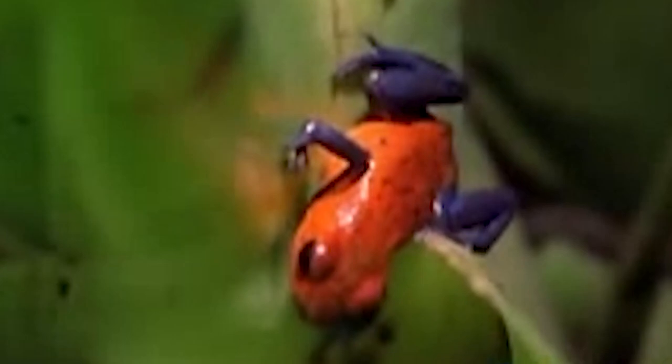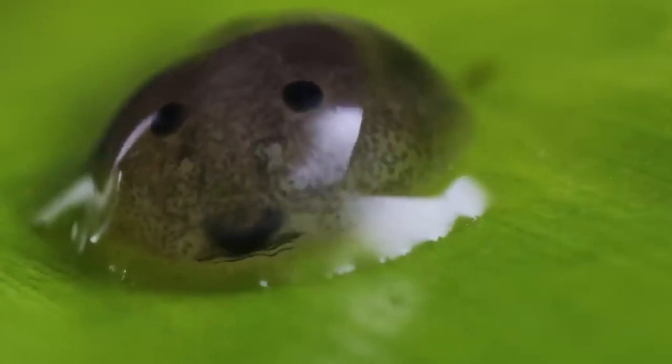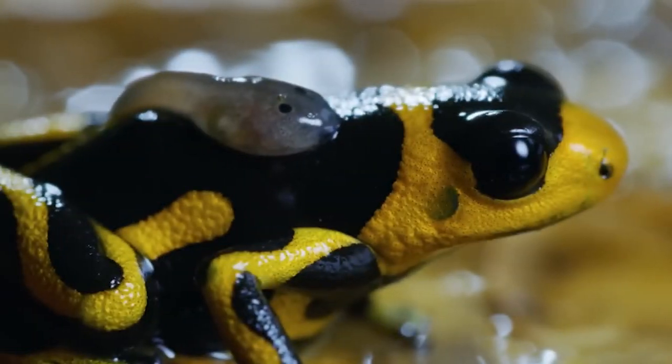Just like the vast majority of other amphibians, blue dart frogs develop from eggs that transform into tadpoles, which the parent then transports to an aquatic environment. One of nature's greatest feats is the transformation of a tadpole into a frog, a process known as metamorphosis.